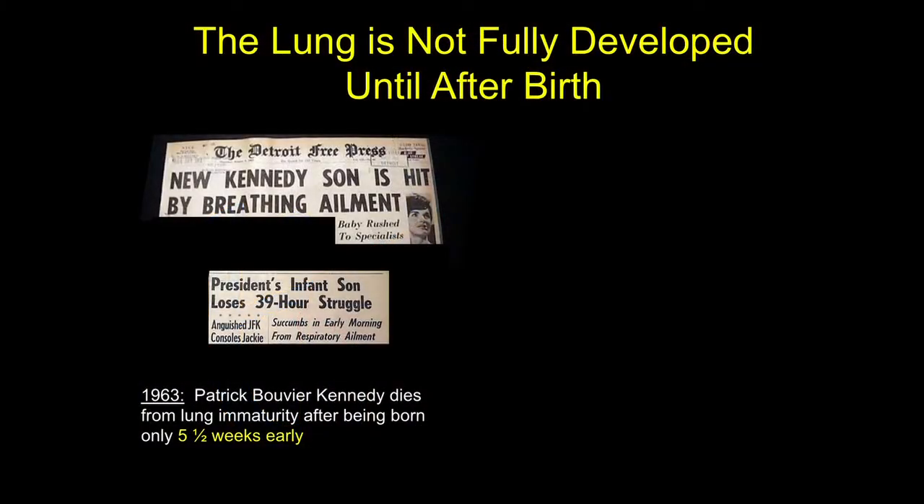Even just before a baby is born, the lung is extremely immature. This fact was really highlighted by the premature birth and death of JFK's youngest child, Patrick Kennedy, in 1963 from respiratory failure due to the immaturity of his lungs, born after being only five and a half weeks premature.